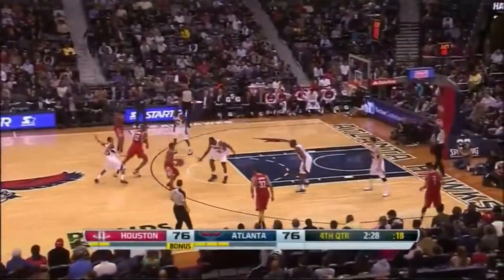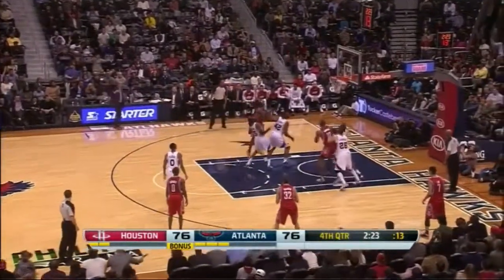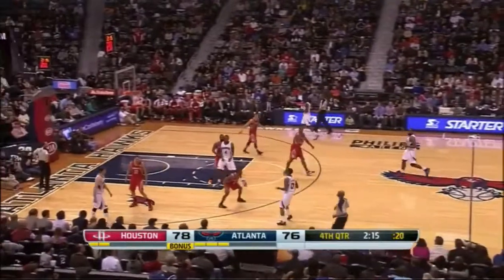Dwight Howard does that about 20 times again. Here comes Harden — three, seeking contact, pumps it up and in! 25 for Harden. 78-76 Houston. So good, James Harden.